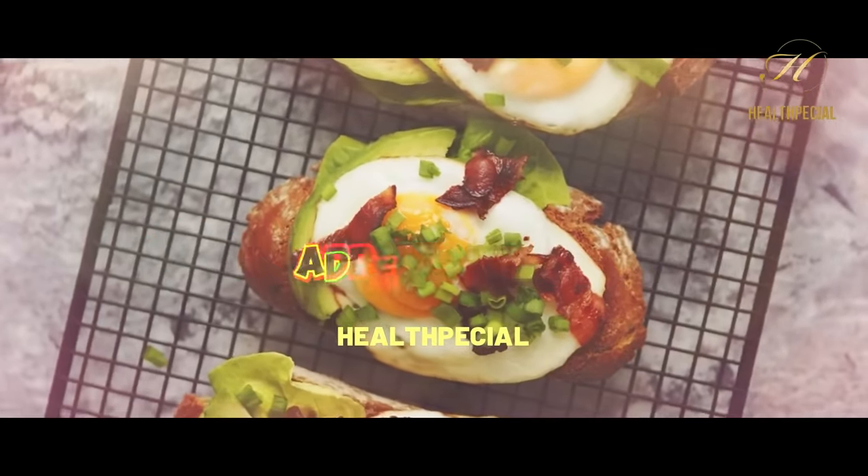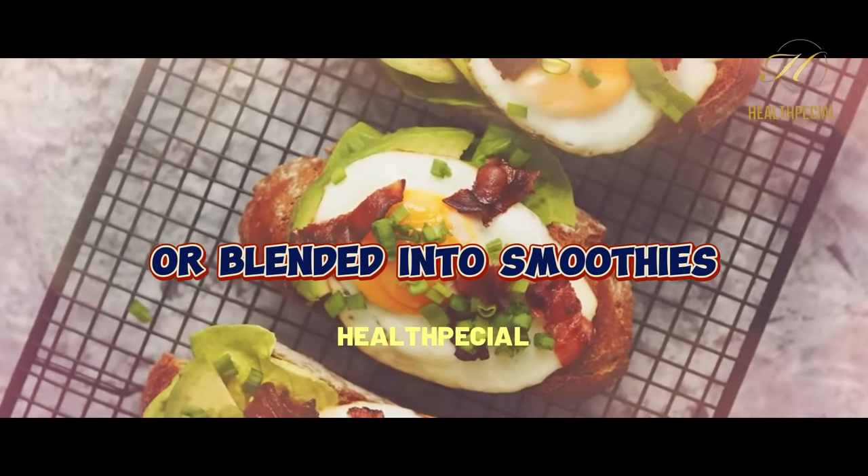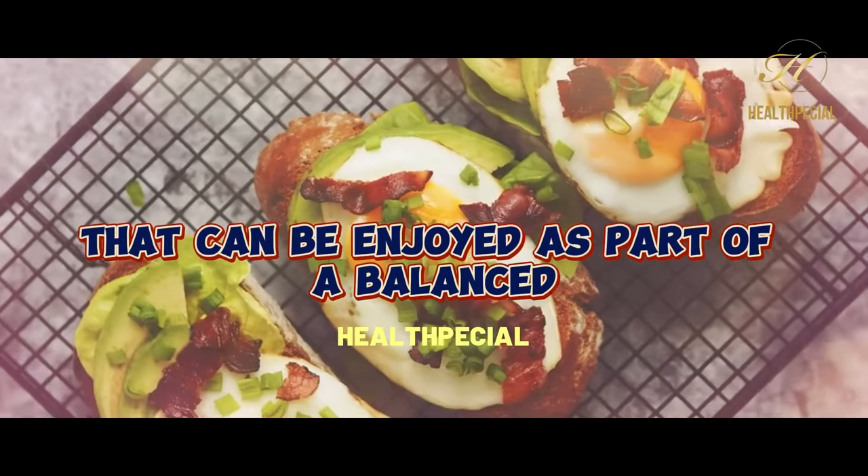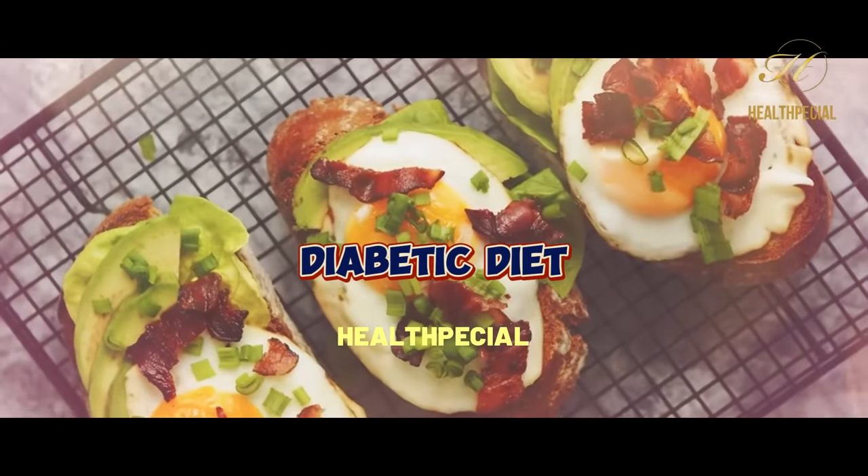Whether mashed onto toast, added to salads, or blended into smoothies, avocados offer a creamy, nutrient-dense option that can be enjoyed as part of a balanced diabetic diet.